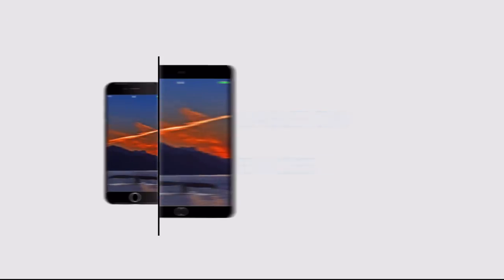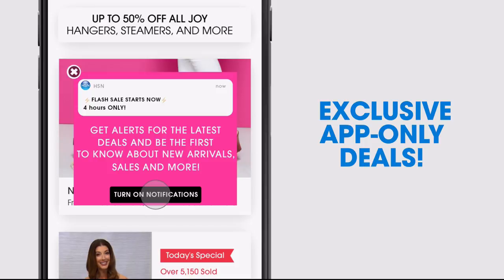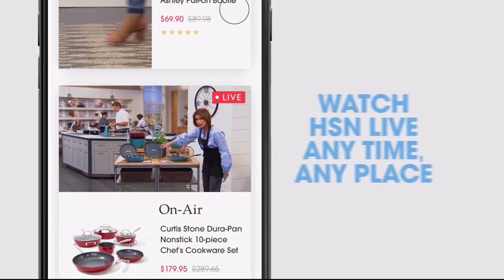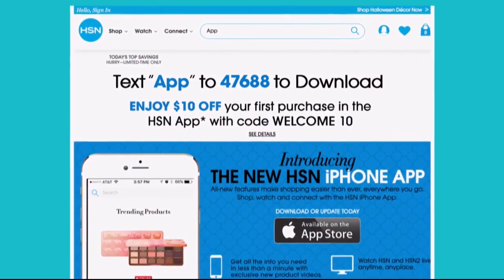Don't miss a thing with our HSN app, available on Apple and Android devices. Get $10 off your first in-app purchase with code WELCOME10. Opt in to push notifications for early access to exclusive app-only deals. Shop faster than ever with exclusive new product videos, only on the iPhone. Watch HSN live anytime, anyplace. Search app on hsn.com to download.